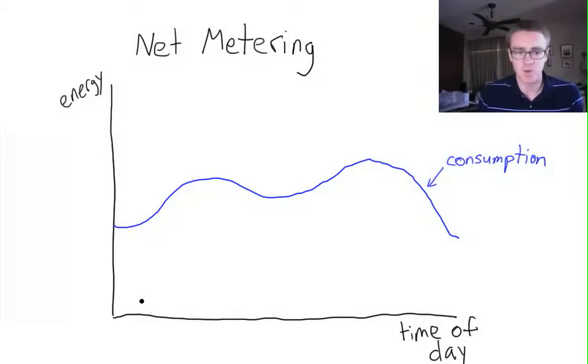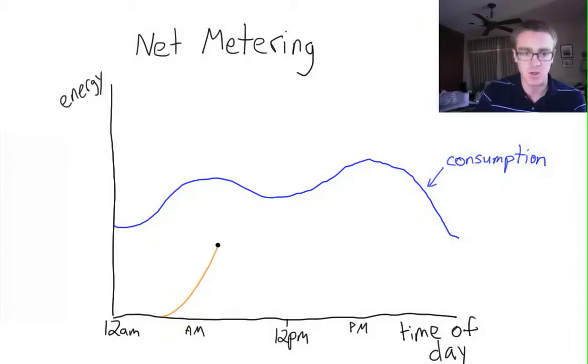Now let's take a look at what happens with the solar energy production throughout the day. I'm going to make some quick labels here so we know that this is midnight, 12 a.m., and somewhere around here we have noon, 12 p.m., so we've got our morning here and our afternoon here. At nighttime, at midnight, there is no solar production — which makes sense, there's no sun. But then as the sun begins to rise, we start to produce some solar energy, and our solar energy production goes up something like this.